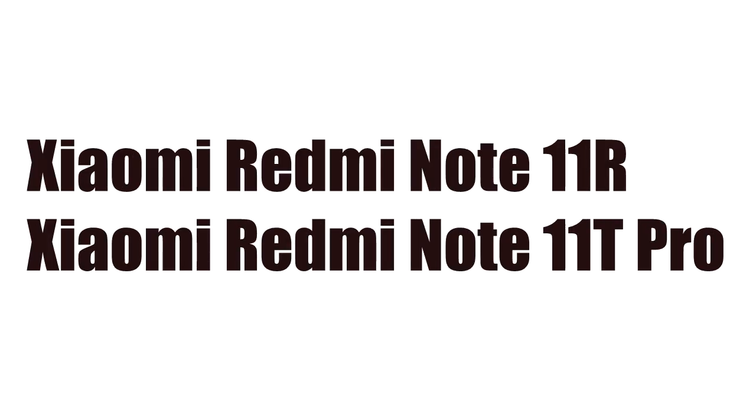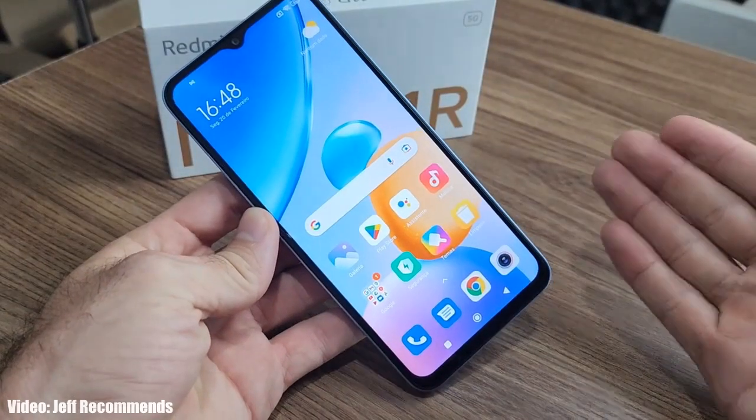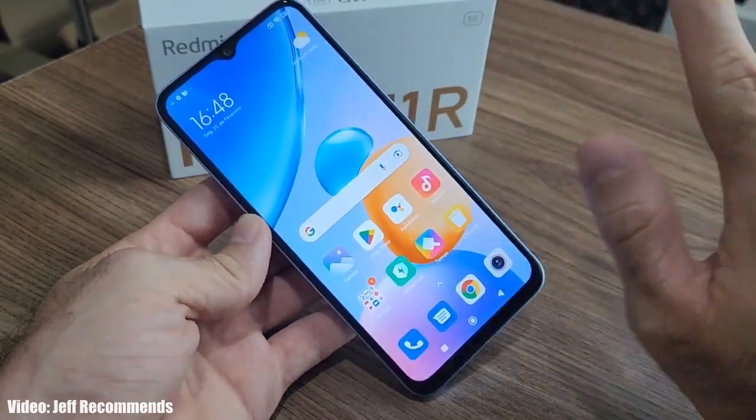If you have the Note 11R and Note 11T Pro, you are lucky because you will definitely get the Android 14 update with MIUI 15 on top. The Redmi Note 11T Pro has the MediaTek Dimensity 8100 chipset and the Redmi Note 11R has the MediaTek Dimensity 700 chipset. Both of these chipsets are very powerful and capable of running Android 14 with MIUI 15.